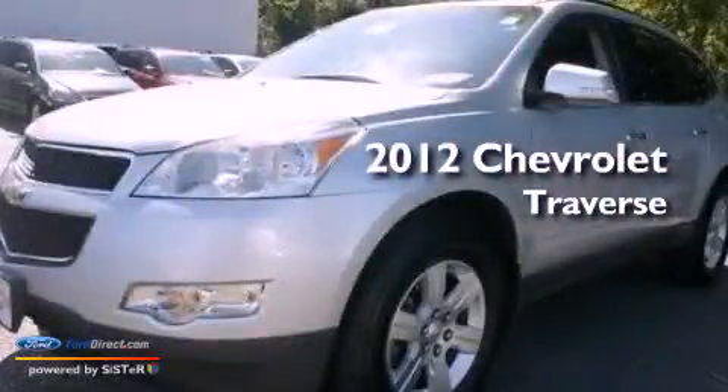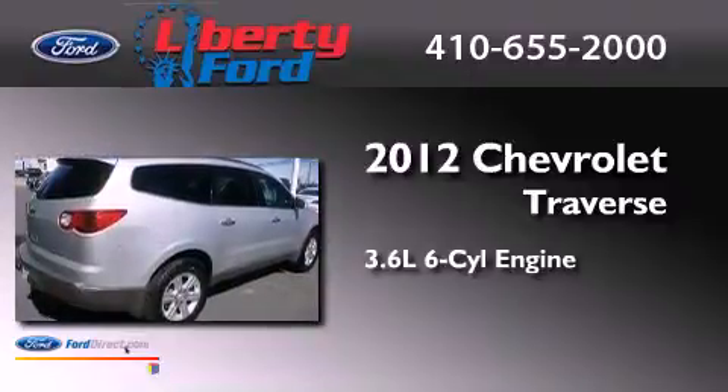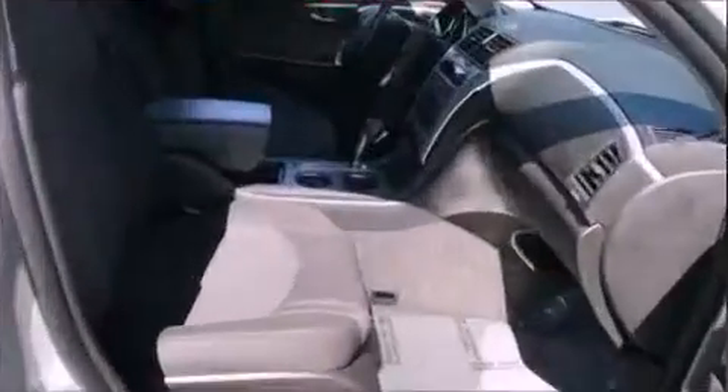This is a 2012 Chevrolet Traverse. It features a 3.6-liter six-cylinder engine, an automatic transmission, and all-wheel drive.